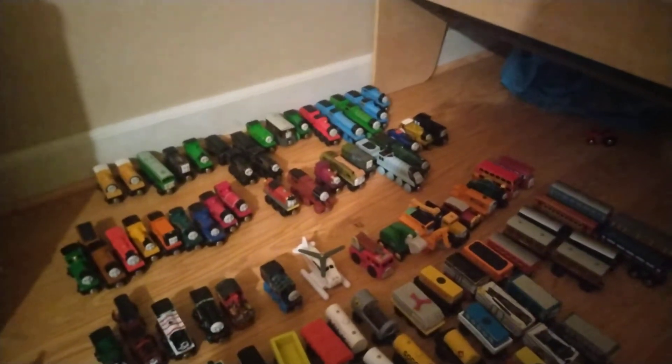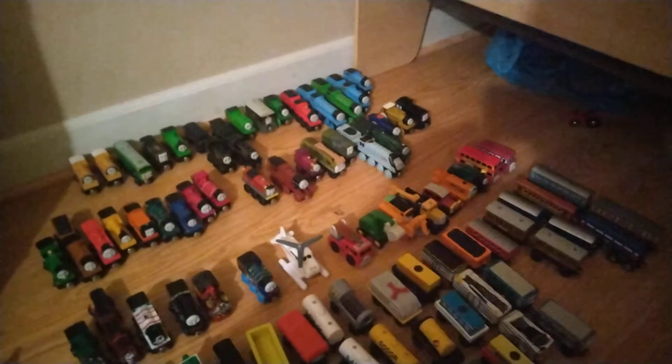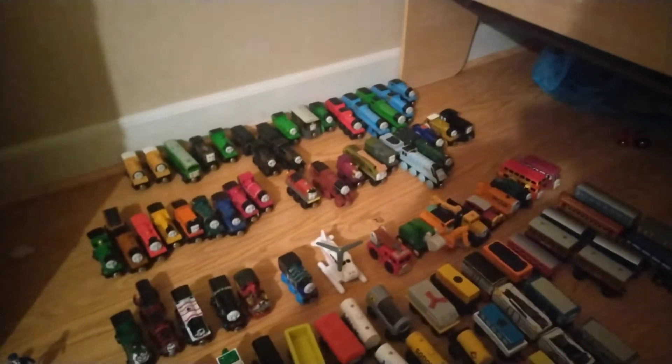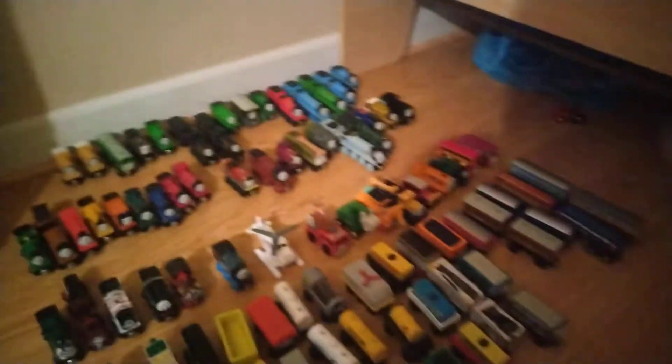Hey guys, it's me, TrainLover1974 here, and today I'm going to show you my entire Thomas Wooden Railway collection. I have been collecting for a very long time. As you all know, my last video was a couple of months ago, but the thing is, my collection has massively changed since then.